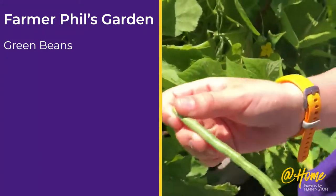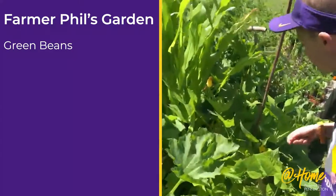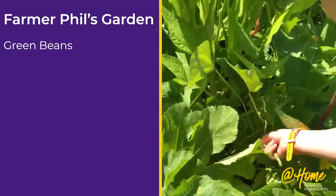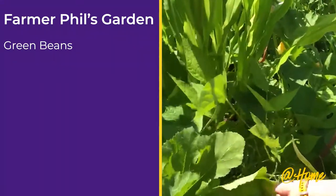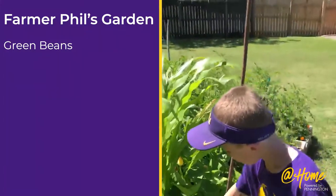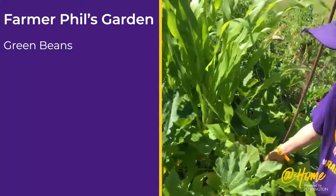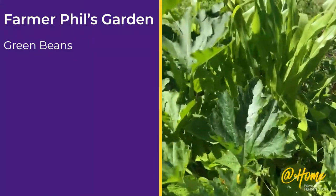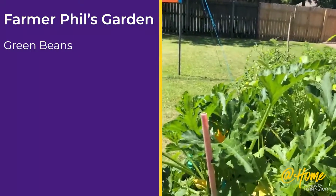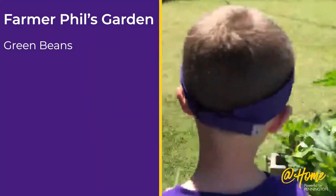This looks good enough to eat. And it's good — oh wow, there's some nice ones. These are good. These are not our first, but they're definitely our biggest.